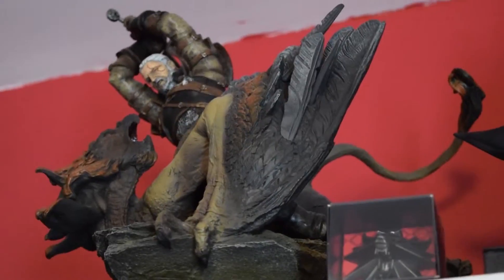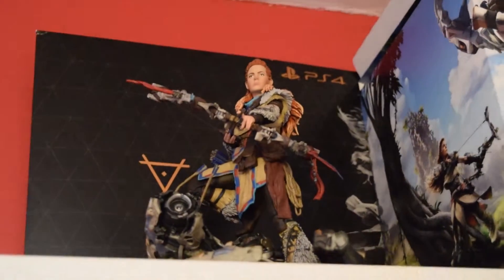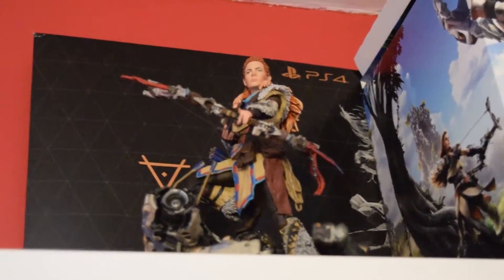I've got a shelf above my bed with statues on. That's my personal favourite: Batman throwing Joker off a building. Then we've got Geralt killing a griffin, and then the Arkham Knight collector's edition. Then the most recent addition is Aloy — you all saw me unbox her. Badass.